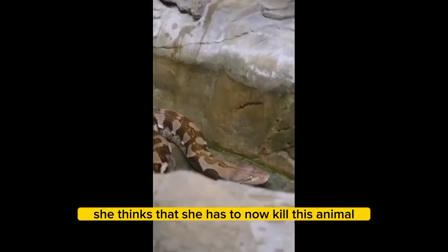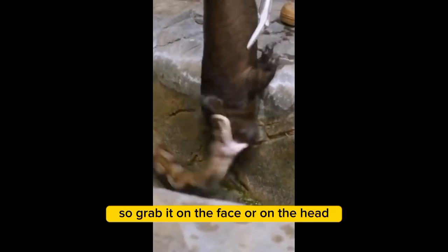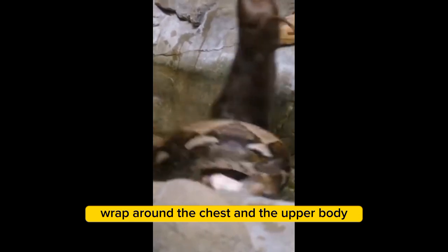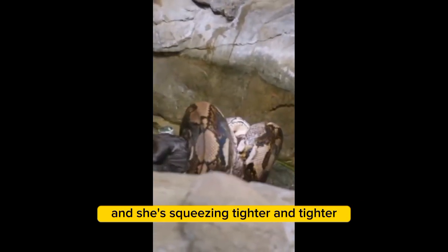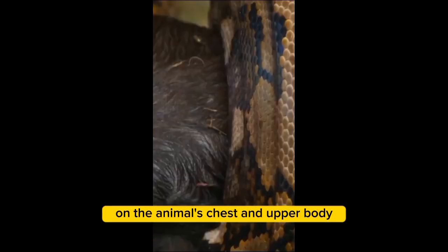She thinks that she has to now kill this animal. She doesn't know that that pig was dead. So she grabs it on the face or on the head, wraps around the chest and the upper body, and what you'll see are these tight constrictions — she's squeezing tighter and tighter, putting extreme pressure on the animal's chest and upper body.